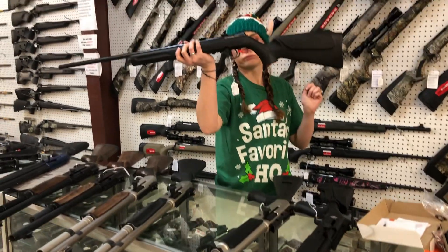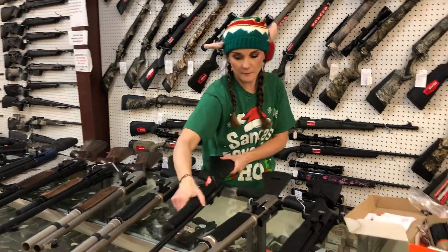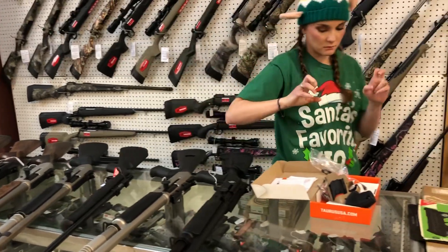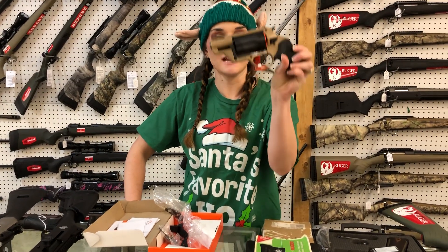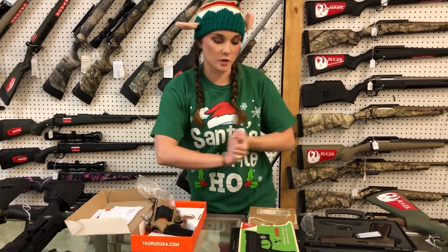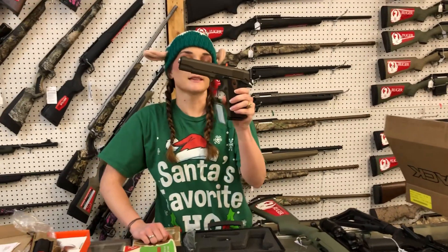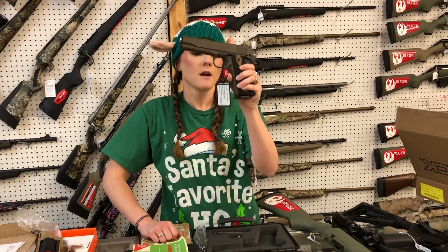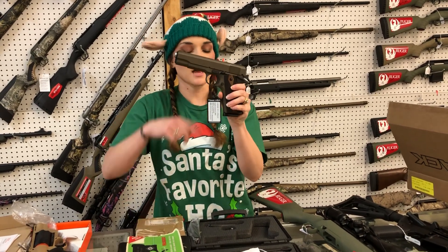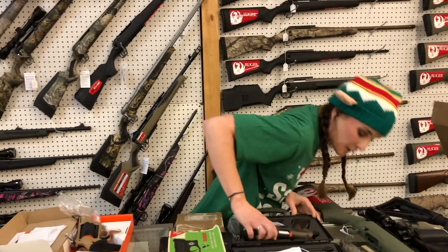Rossi RB22 in 22 Mag, $195. Kids do need a scroll gun. Taurus Judge — 45 Long Colt/.410. Polly, Mr. Fagan, I got your guns back in — they are going to start at $390 and go up. The Flat Dark Earth is $400. T-Saws Patriot in brown, forged internal slide and frame, Series 70 internals — they are going to be $375.